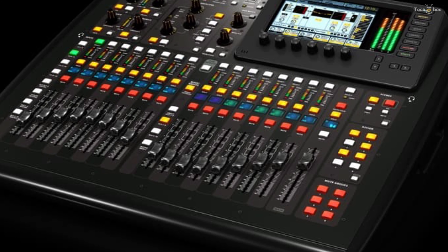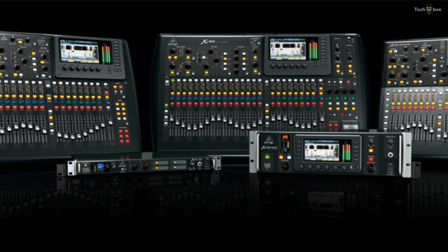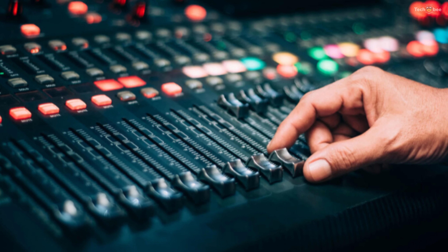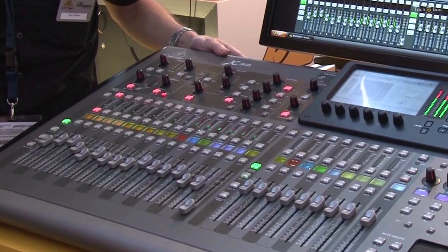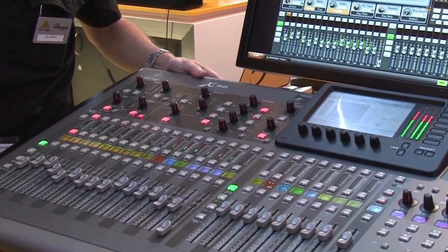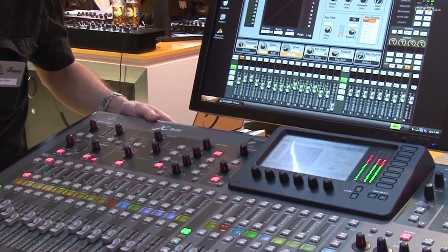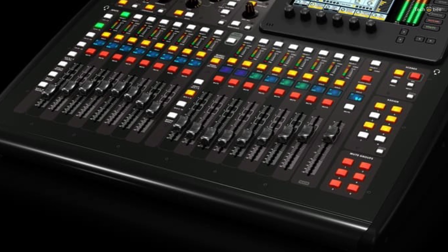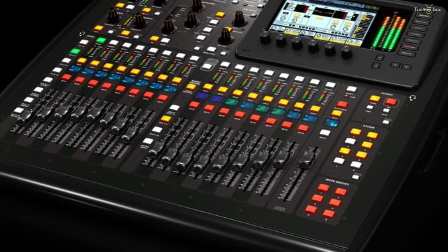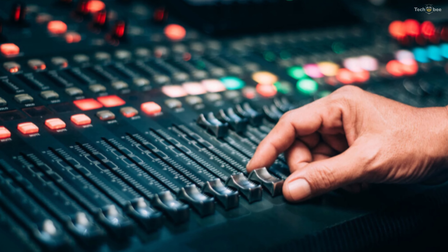It has 16 balanced analog inputs with Midas-designed microphone preamplifiers, six auxiliary line-level inputs including stereo RCA connectors, plus additional input and output through its dual AES50 ports. The signals are routed using a total of 25 buses, comprising three main left, center, and right buses, plus 16 auxiliary mixes and six matrix buses.